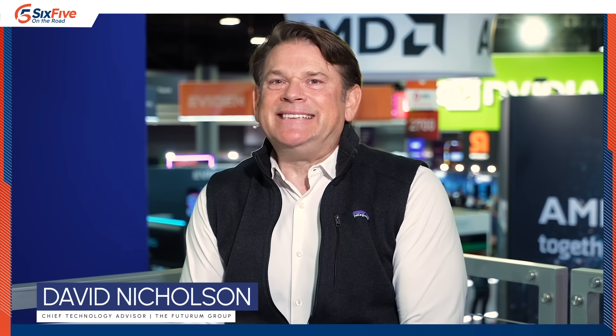Welcome to SC24, the Supercomputing Conference. We're here at the Dell Technologies Compound. I am Dave Nicholson with Six Five On The Road, and we're going to be talking about some pretty cool AI stuff. I have two incredible gentlemen with me — Delmar Hernandez from Dell Technologies, and Steen Graham.